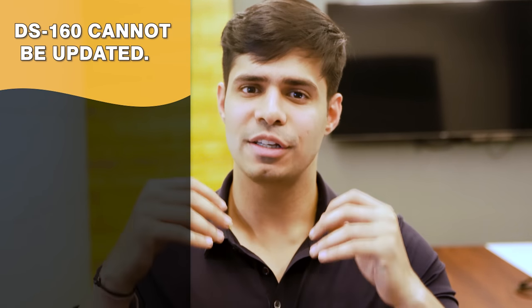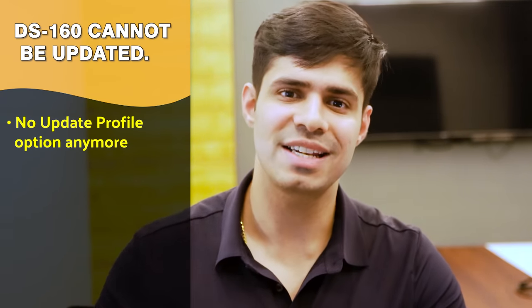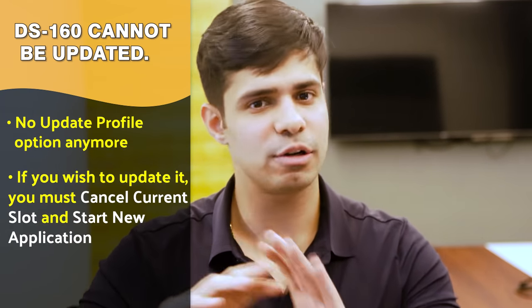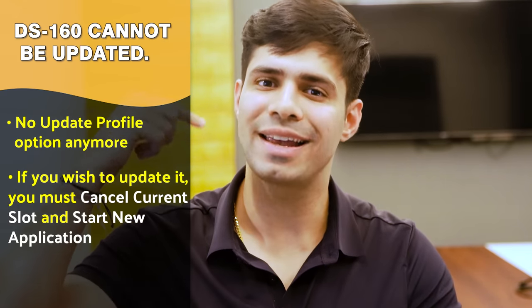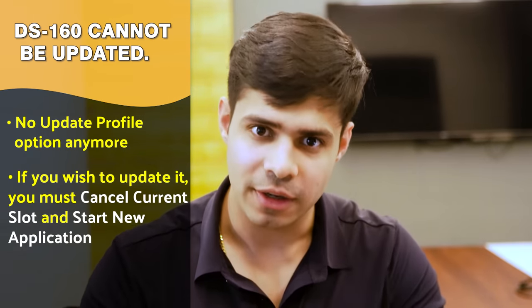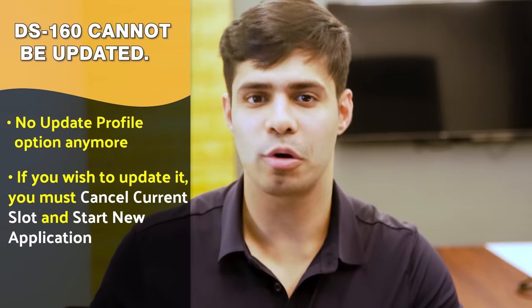Issue number six is less a bug and more a missing feature: the update profile section that existed on the previous portal is gone. If you want to update or change your DS-160, it is not possible after you've booked your appointment. You have to cancel the appointment, let go of the slot, and rebook with the new DS-160 ID. Details that used to be editable are no longer editable.